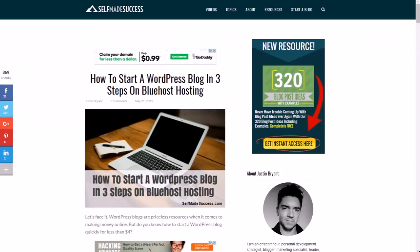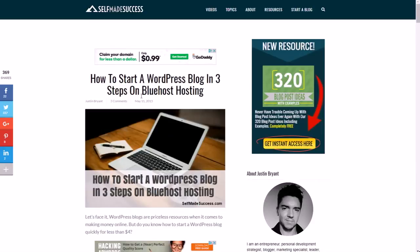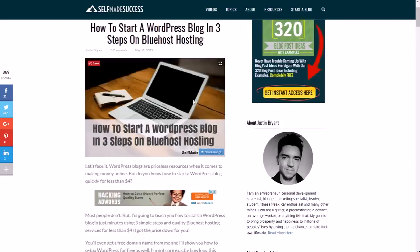To do this effectively you're going to need your own website. You can create your own WordPress blog like I did for less than $4 a month with the domain and everything, and this walks you through how to do it. You can go to 'Start a Blog' at selfmadesuccess.com.